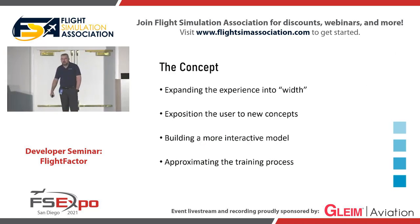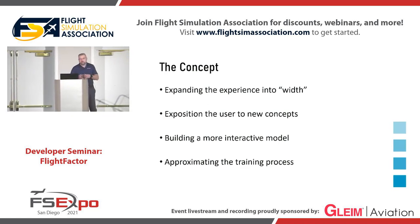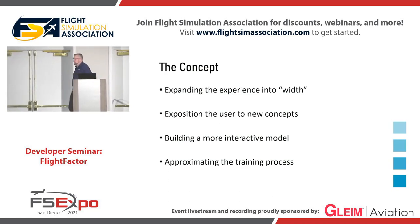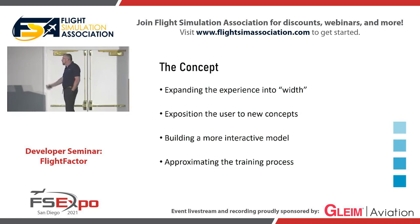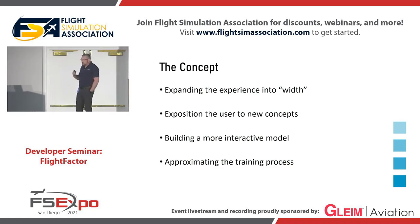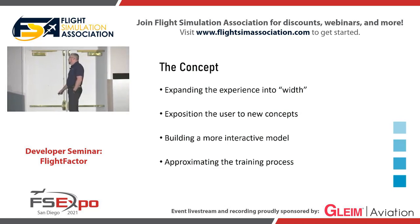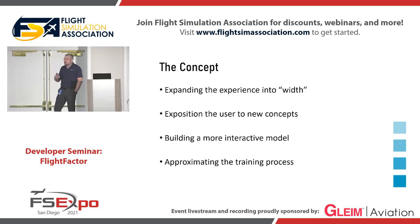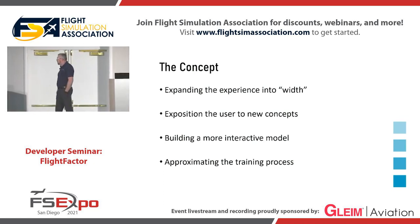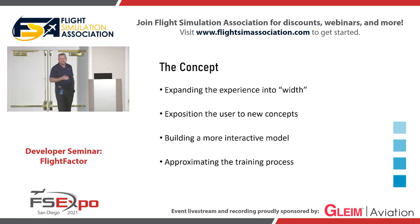The concept of the new generation of models is to expand what we do in width rather than depth. So instead of going deeper and deeper and basically trying to model how electrons move in wires, we want to give the user a wider experience around the aircraft, the flight, and even training. We want to expose the user to new concepts, something that has not been done, at least in our models.